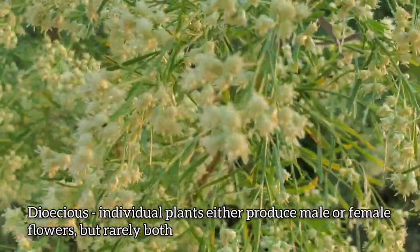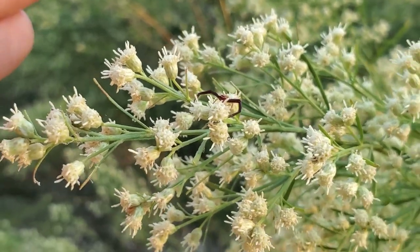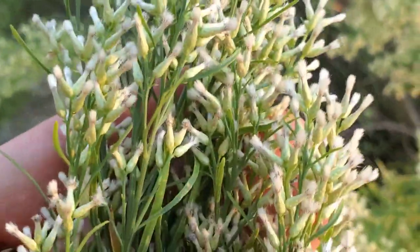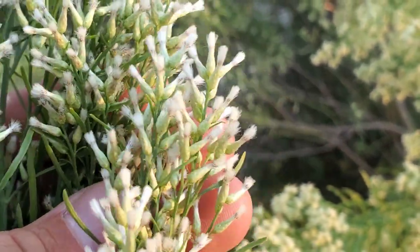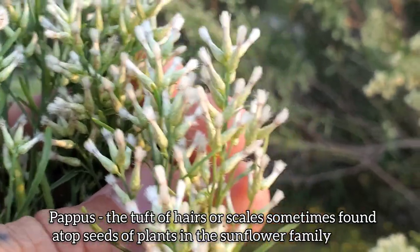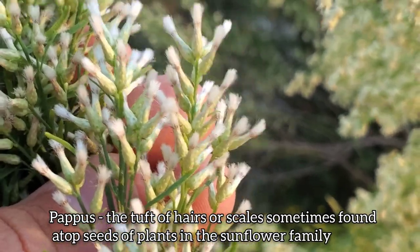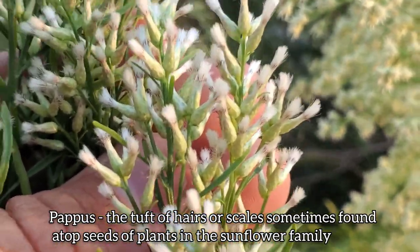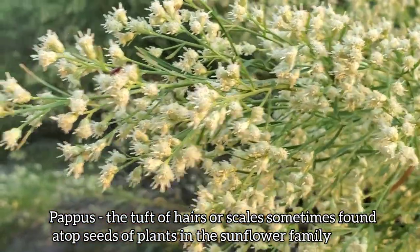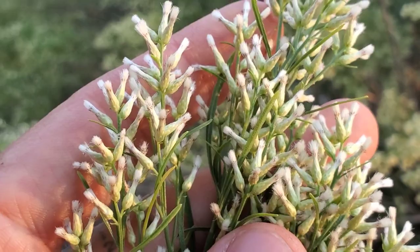You can see all those little staminate flower heads right there — discoid flowers, no ligules. What does a female look like? You can see all that fuzz poking out — that's the pappus. Asteraceae flowers have a pappus — it's assumed to be a modified calyx, but it often helps in dispersal. Like the dandelion fuzz that you see on dandelion seeds — that's a pappus. The male plants don't produce any seed so they don't have a pappus, but the female plants produce all those tiny seeds, which get wind-dispersed when these things mature and open up.